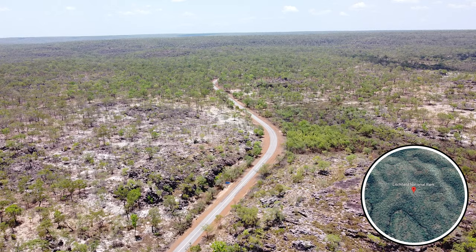Hello everyone and welcome back to CJ Explores. This time we're in Litchfield National Park just south of Darwin and we're going to go and explore some waterfalls, some walks, some lookouts and some termite mounds.